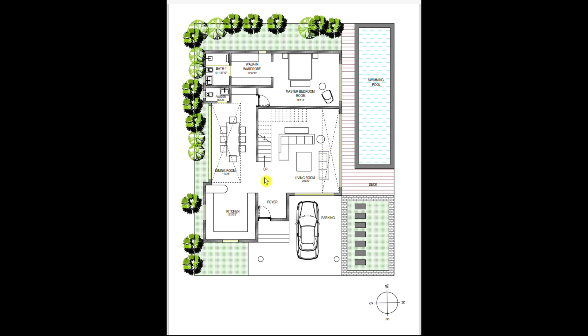Moving towards the other side of the floor plan, we have the kitchen which is 12 feet by 13 feet, located in the southeast part of the house — considered the ideal location according to Vastu — which also has a countertop.